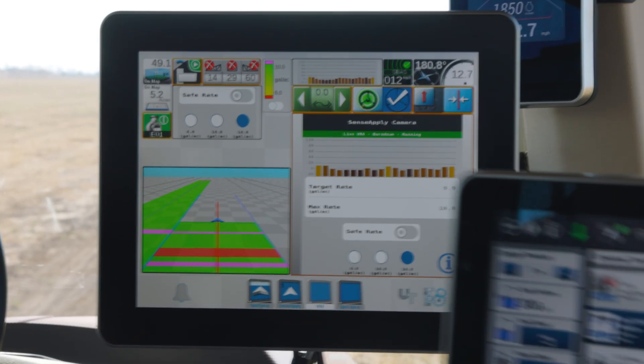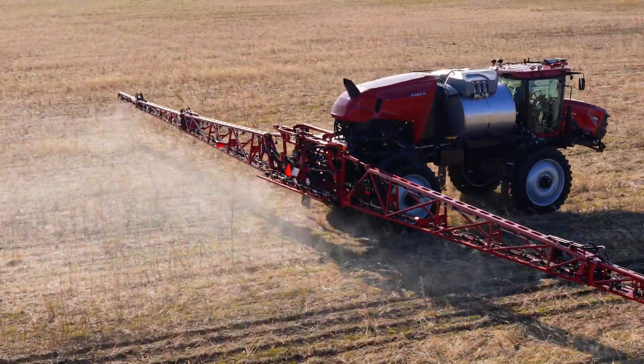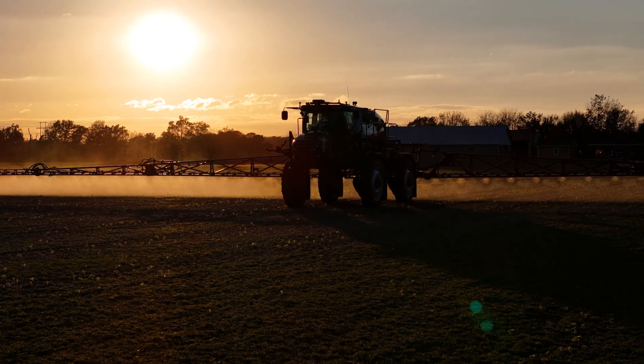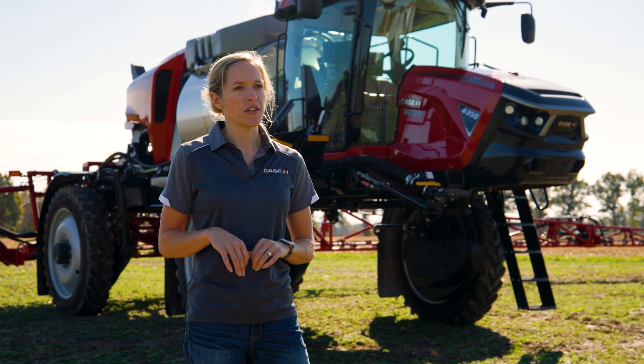With real-time biomass feedback, Case IH SenseApply enables your application equipment and sprayer operators to deliver unmatched precision and versatility season after season. Talk to your local Case IH dealer or visit CaseIH.com to learn more.